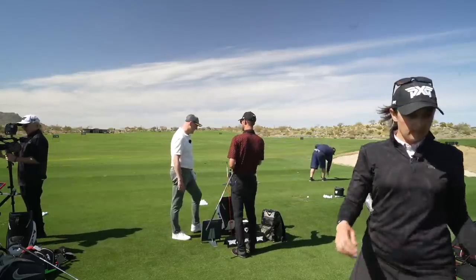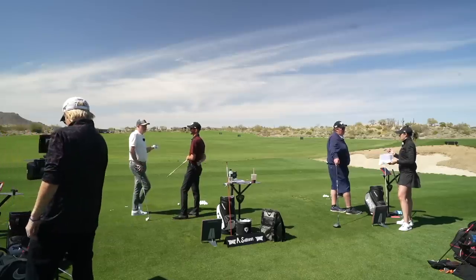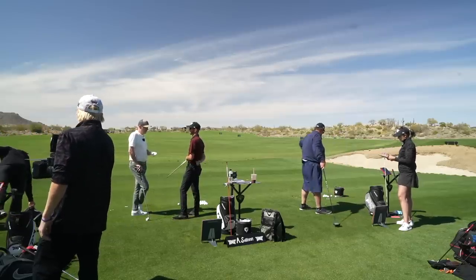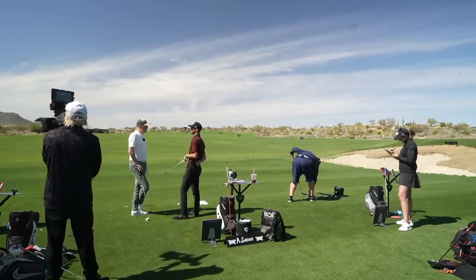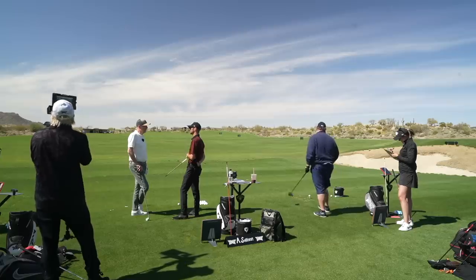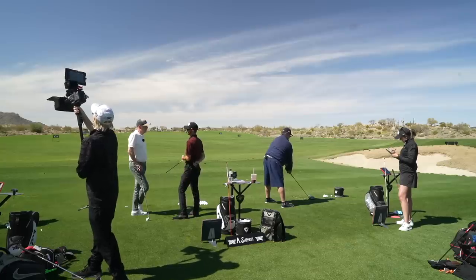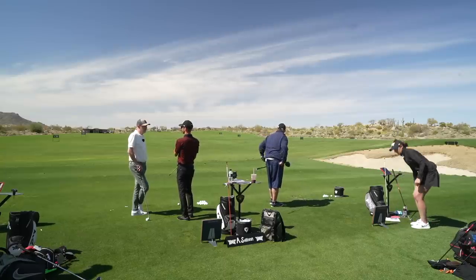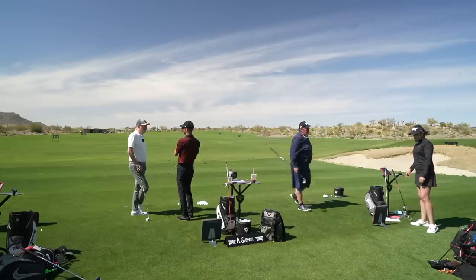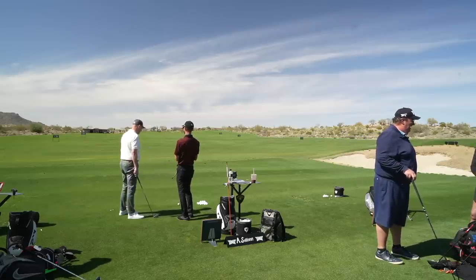That last ball went 178 carry - with a seven iron! It's straight as well. I want to look at whether I could still get away with the T model in the short irons - the wedge, nine, and eight - without losing too much forgiveness. You wouldn't lose too much based on what I've seen, though they'll have a little less offset. So we're going gap wedge, pitching wedge, and nine in the T model for the short end of the bag.